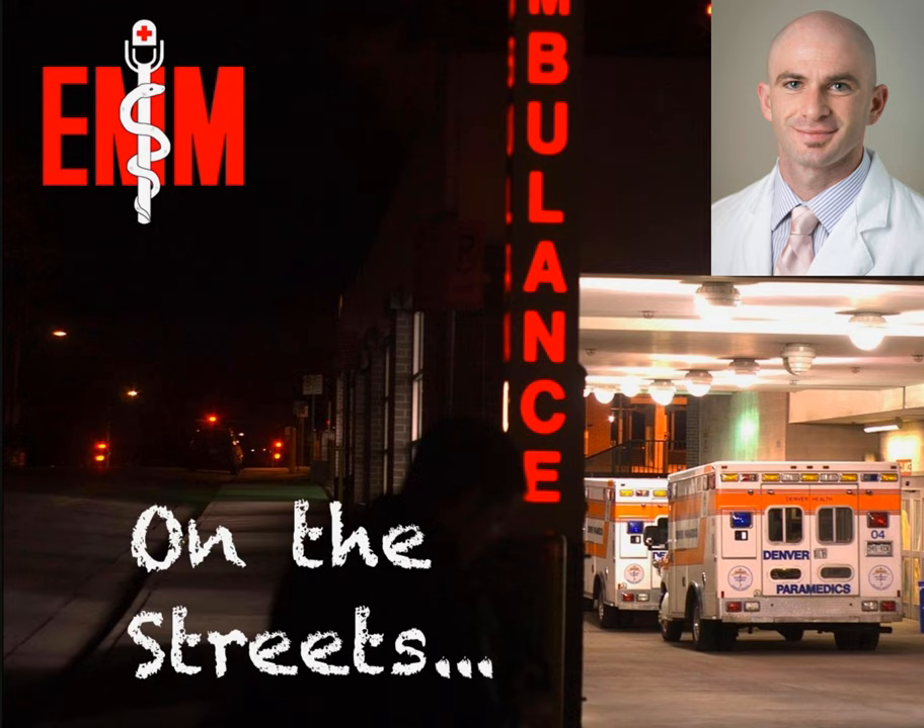Check out our website at www.emergencymedicalminute.org/EDI-award for all the details and to access the free application, or click the link in our show notes.